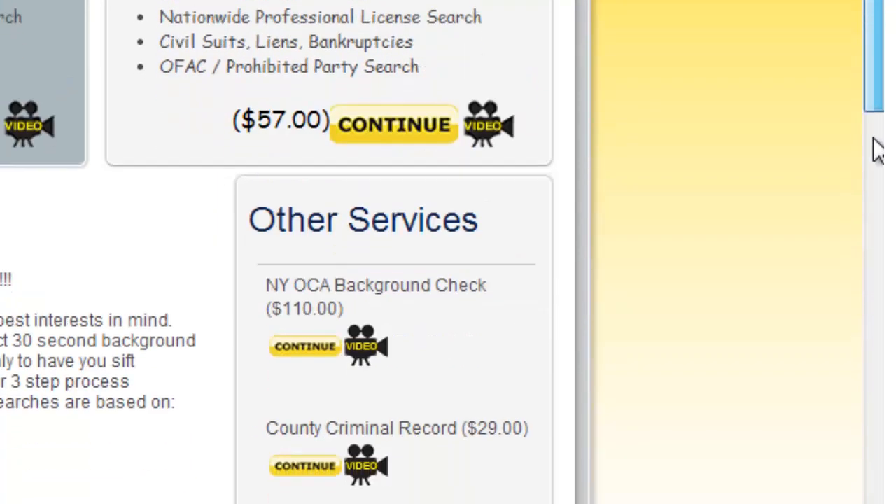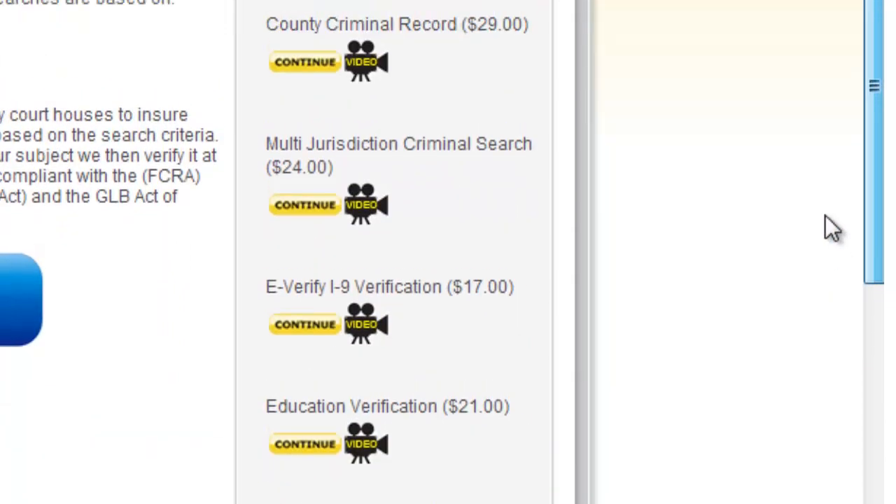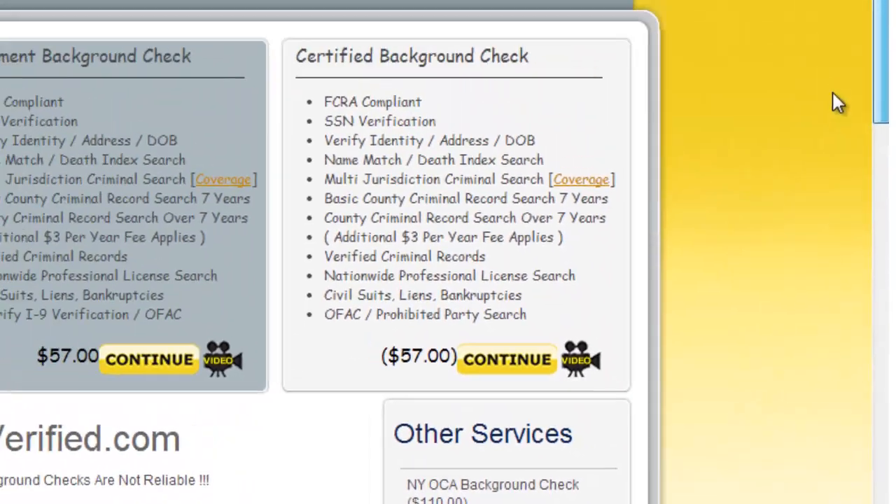If you look at the right side, you can see the eight additional searches you have to choose from. Let us know what searches you're interested in bundling, and we can give you a very nice competitive quote.